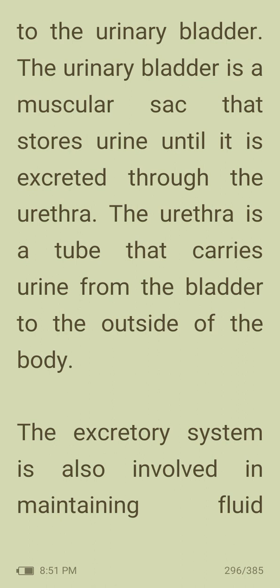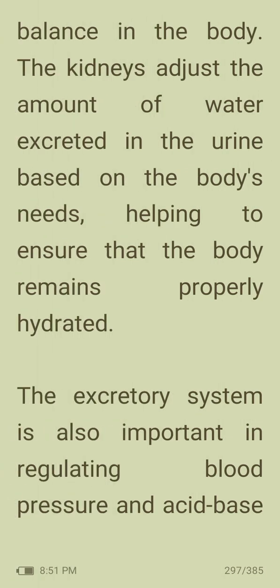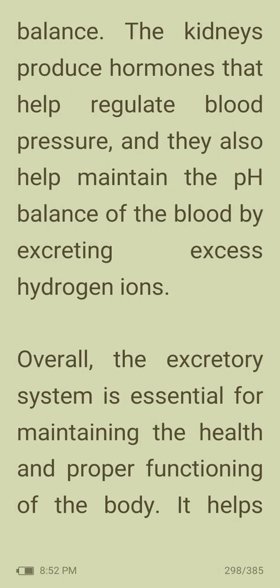The urethra is a tube that carries urine from the bladder to the outside of the body. The excretory system is also involved in maintaining fluid balance; the kidneys adjust the amount of water excreted based on the body's needs. The excretory system is also important in regulating blood pressure and acid-base balance. The kidneys produce hormones that help regulate blood pressure and they also help maintain the pH balance of blood by excreting excess hydrogen ions.